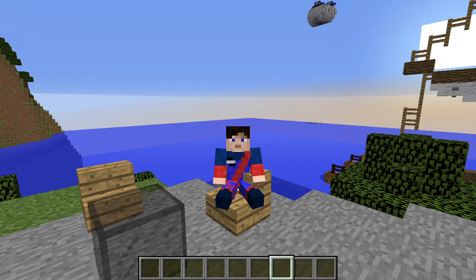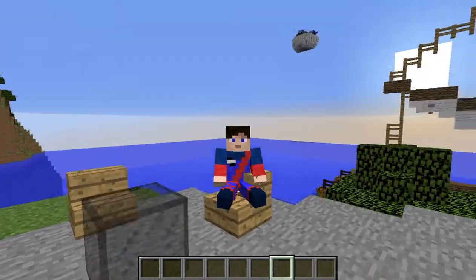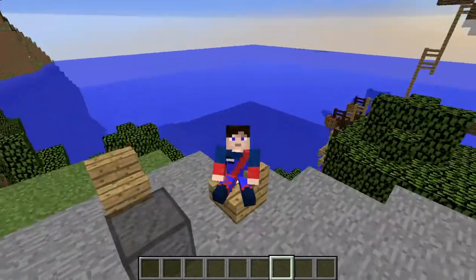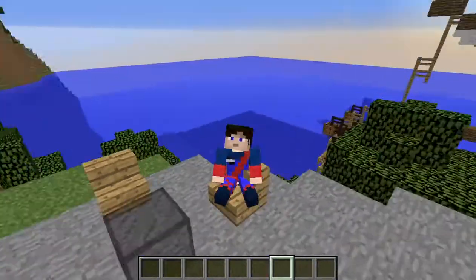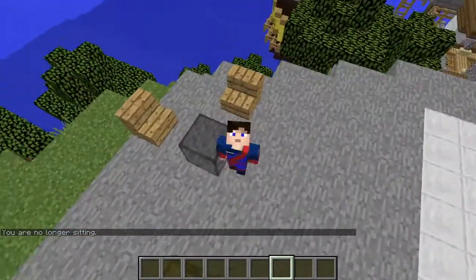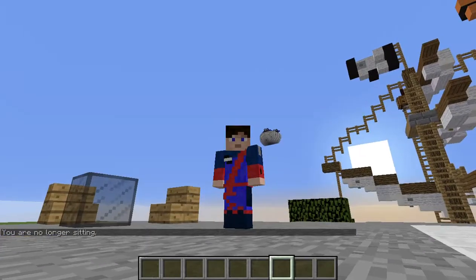Hey guys, Dr. Aquino here — sorry about the thump of the mic. Alright guys, welcome to another video. I'm on a server right now, just chilling on this table. As you can probably tell by the uniform I'm wearing right now, I'm a Thunderbirds fan.